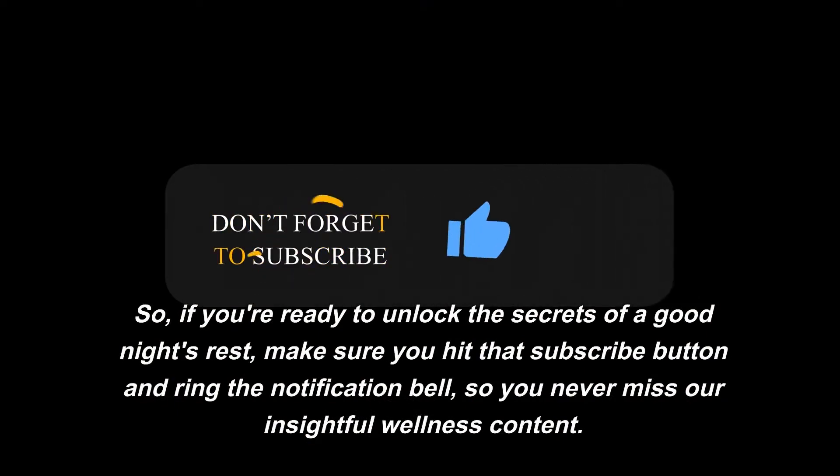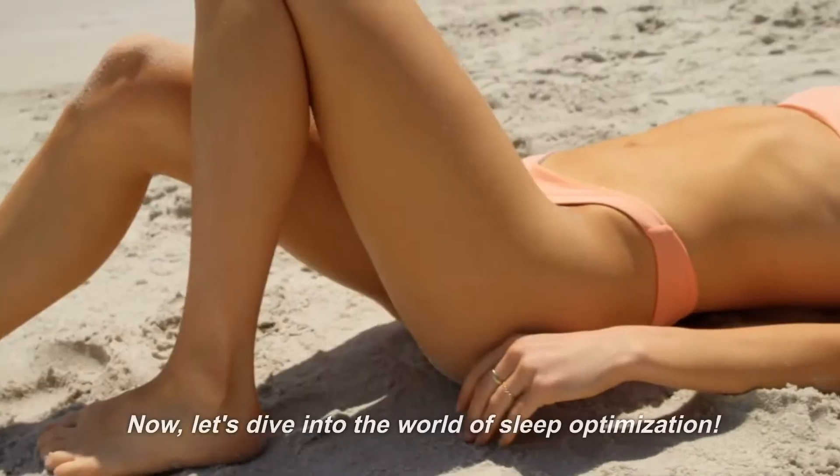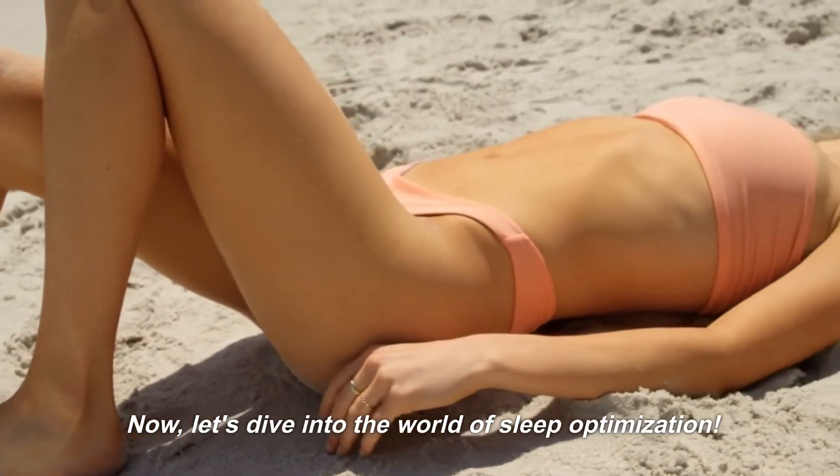So, if you're ready to unlock the secrets of a good night's rest, make sure you hit that subscribe button and ring the notification bell so you never miss our insightful wellness content. Now, let's dive into the world of sleep optimization.